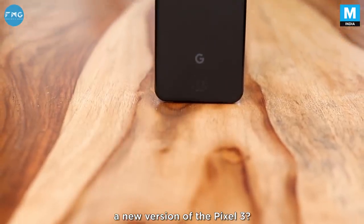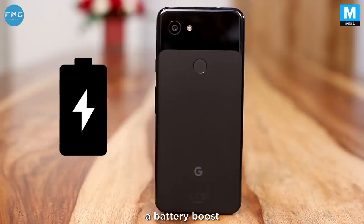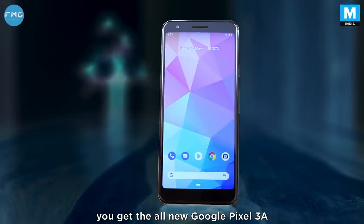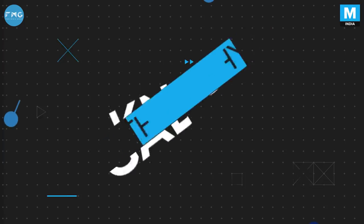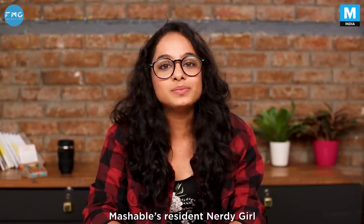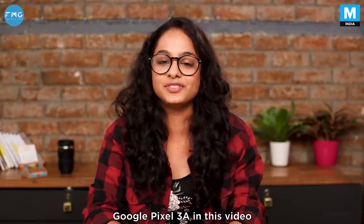Did Google just drop a new version of the Pixel 3? With a new chipset, a battery boost and a taller display, you get the all new Google Pixel 3a. But will it have all the braggable parts Google talks about? We'll find out. Hi, I'm Tanzim, Mashable's resident nerdy girl, and I'm going to review the Google Pixel 3a in this video.